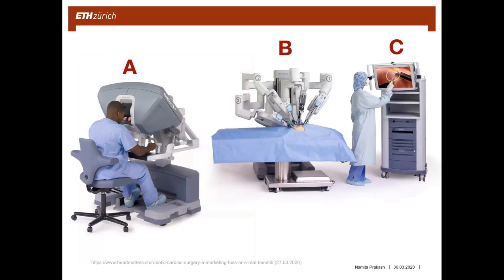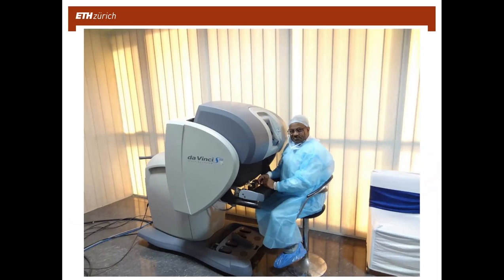A picture illustrates just how large the system is. Component A is the control system — the computer where the surgeon sits and operates. Component B is the full robot with its arms and the bed for the patient where the operation is done. Component C is the monitor for the whole operation team. The photo also shows the many cables connected to the system, which the operation team must be careful not to trip over. The computer control system alone is shown compared to a 165-centimeter tall person.